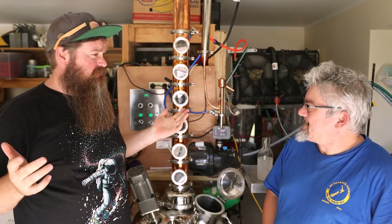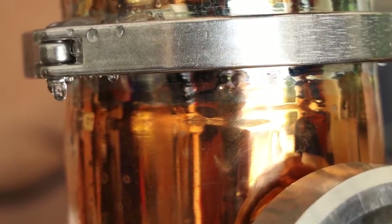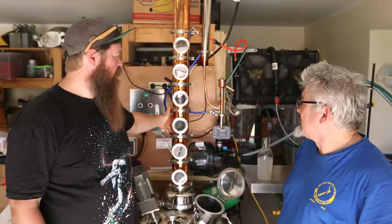That's pretty much the list of complaints. We also found that the column was leaking a little bit — a few leaks in the column, but I think that's probably just putting it together, or switching out a gasket. Just getting used to it.